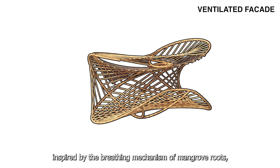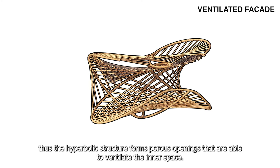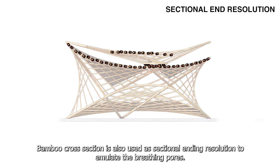Secondly, we are inspired by the breeding mechanism of mangrove roots where pores are present on the exposed root areas to adapt to the low-oxygen environment. Thus, the hyperbolic structures form pore openings that are able to ventilate the inner space. Bamboo cross-sections are also used as sectional detailing to emulate the breathing pores.